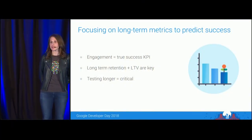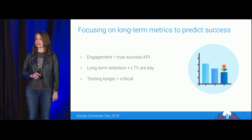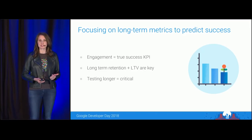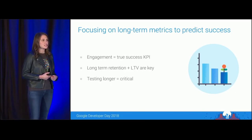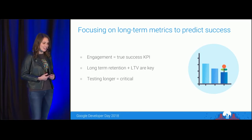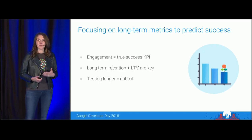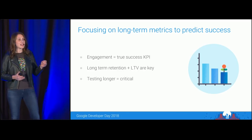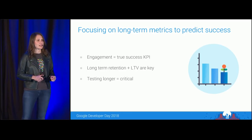Another trend is that developers are increasingly using long-term metrics as predictors of future success — specifically long-term engagement metrics like LTV and long-term retention. As a result, not only are developers testing their new games earlier, but also for much longer than in years past. More and more developers today are looking beyond just D7 and D14 metrics, and testing beyond D30 at the very least, to get a truer sense of future business success.